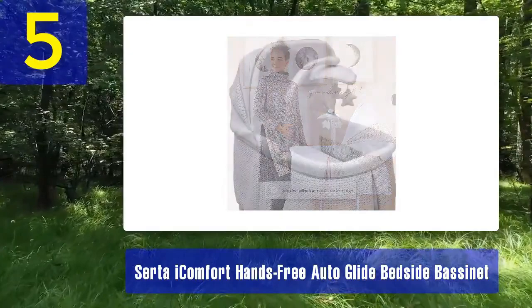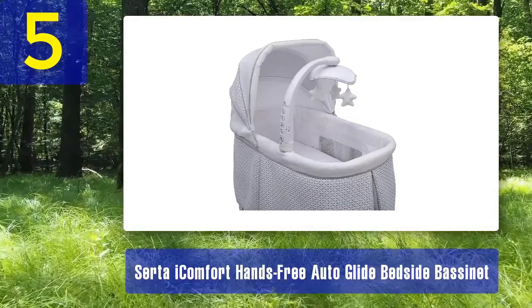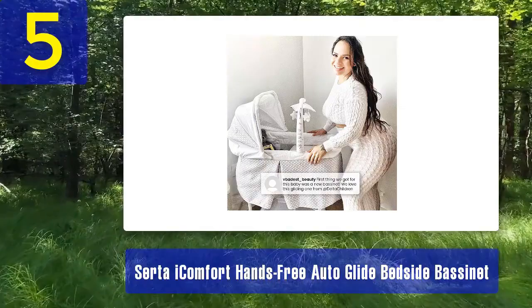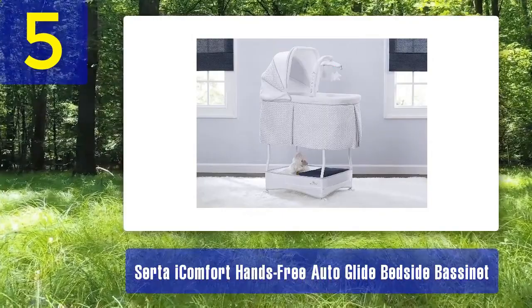The Serta iComfort Bassinet also offers white noise, lullabies, and nature sounds to soothe your baby. The integrated Bluetooth speaker lets you play your baby's favorite songs or create a personalized bedtime playlist. The soft canopy provides shade and creates a cozy sleep environment. For safety and peace of mind, the bassinet features breathable mesh sides, and the mattress pad is removable and machine washable. The adjustable height allows you to match the bassinet to the height of your bed, making it easy to reach your baby for nighttime feedings.